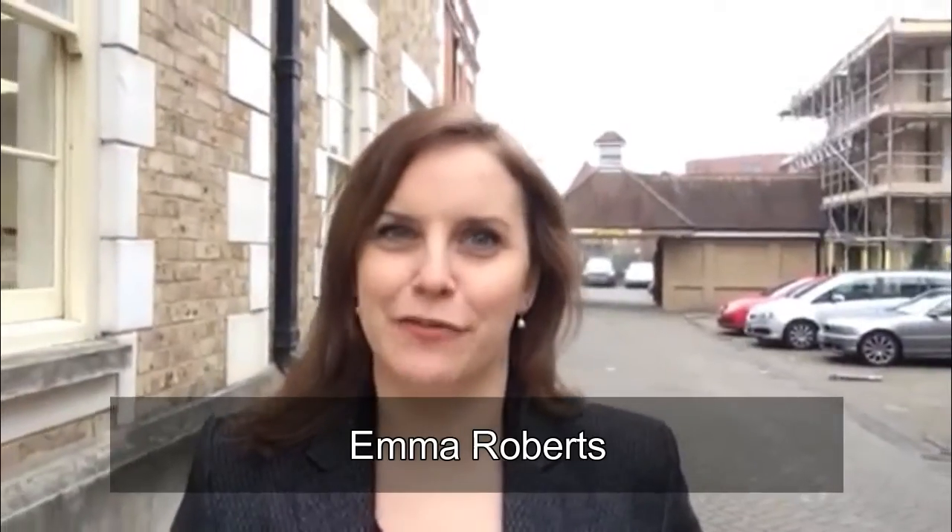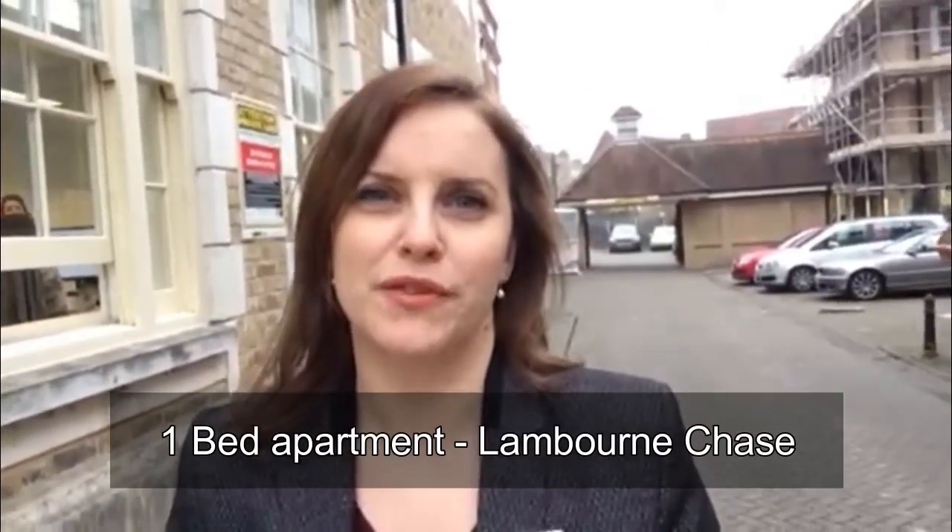Hi guys, it's Emma here. I've got my next buy-to-let deal of the day for you to have a little look at. The one I've picked for you today is a really lovely one-bedroom apartment in the Great Baddow area of Chelmsford.